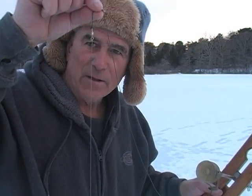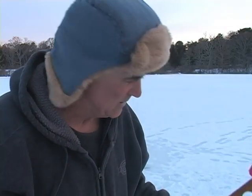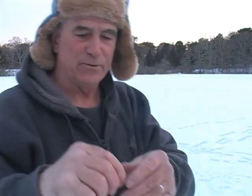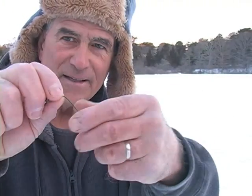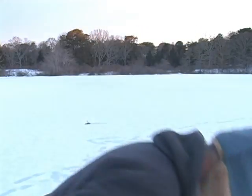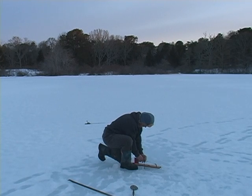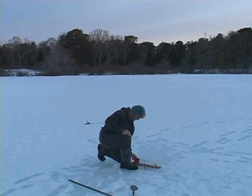I just wanted to show you again how I rigged this tip-up with the button on the heavier monofilament line. What you do is find out the depth you want to be fishing at and slide the button down — just in case that's where the fish are hitting in that depth range. But the fish can be anywhere in the water column; you just got to find them. Ice fishing — you gotta love it.